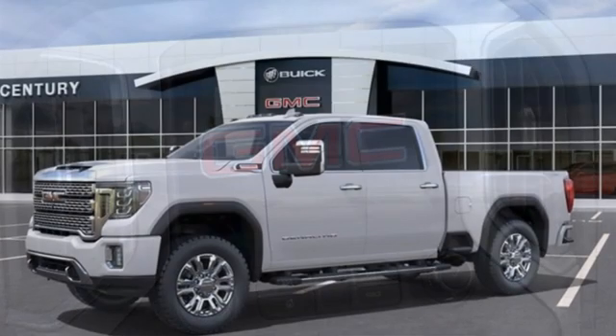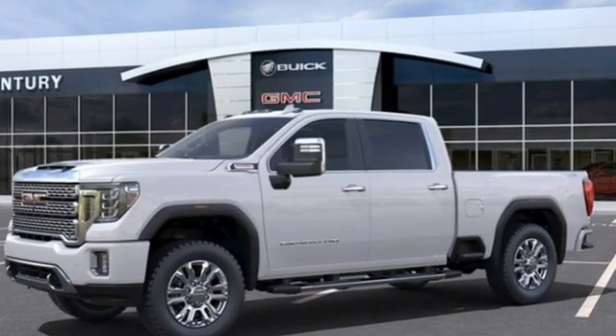Smart capabilities, strong performance. GMC. Experience it for yourself today.